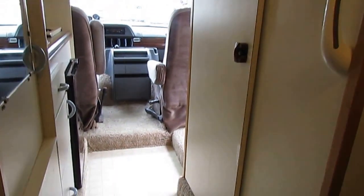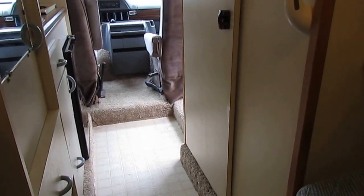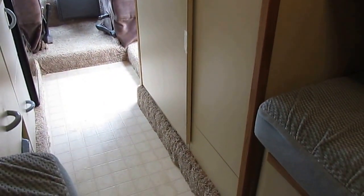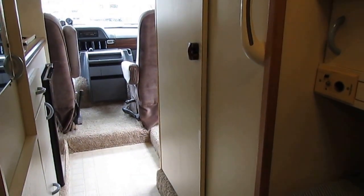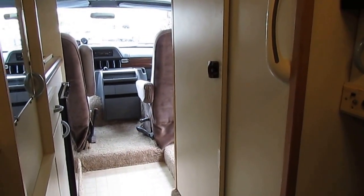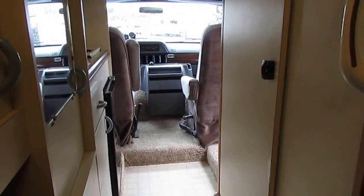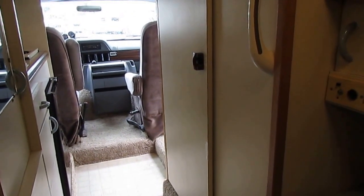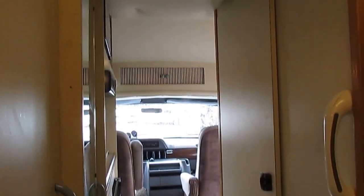Thank you for watching my video. If you have any questions, call us or email us at sales@parkwayrvcenter.com. Check out our website, parkwayrvcenter.com — over 170 used RVs with more arriving every single day. Keep in mind, every day we're open for business we sell anywhere from one to four RVs. Once these little vans hit the internet, they're gone in a matter of days because they're so rare. Check the date on the video — if it's six months old, you can bet this one's already gone. These things do not sit around. I have seven or eight of them as of today, but this time next week I probably won't have a single one. Give us a call, drop us an email, or better yet visit us here in beautiful Ringgold, Georgia. Thank you for watching.